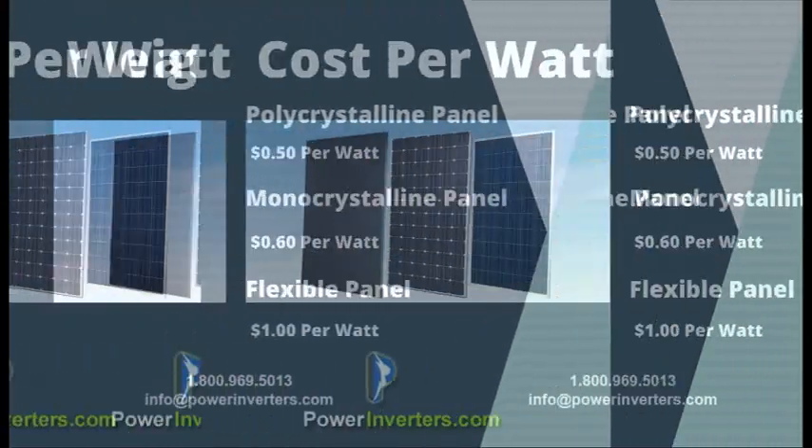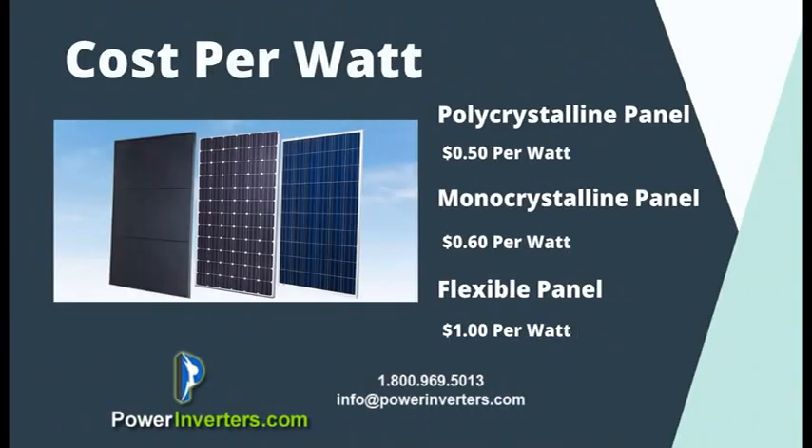As far as cost per watt goes, the flexible panels are the most expensive at about one dollar per watt. The monocrystalline panels are about 60 cents per watt, and the polycrystalline panels are about 50 cents per watt. When factoring in that small 10-cent-per-watt price difference between mono and poly, and given the higher 20 percent efficiency rating versus 17 percent, the monocrystalline panels are probably your best option for a smaller footprint right now.